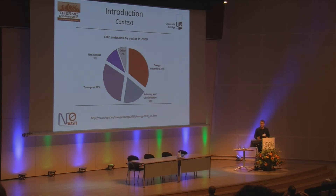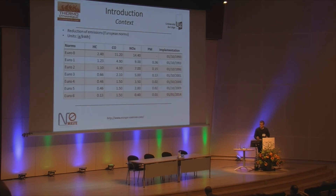Here is the situation as it was in 2009 in terms of CO2 emissions. About 30% of CO2 emissions come from the transport sector, and heavy duty trucks are responsible for a quarter of that, which means around 6 or 7% of the European total emissions. On the other side, European norms are becoming more and more restrictive.